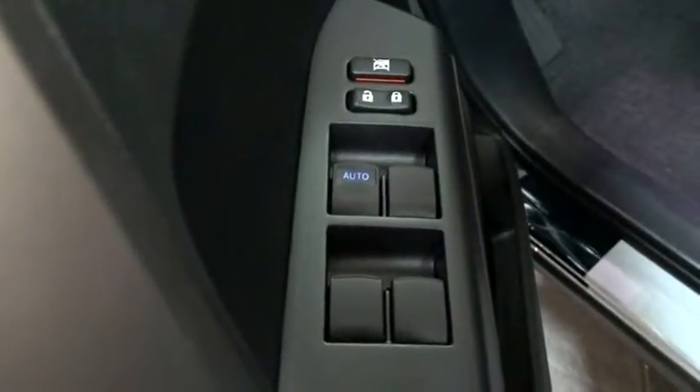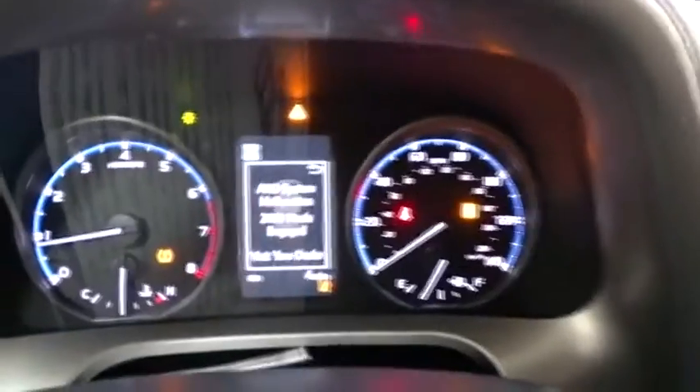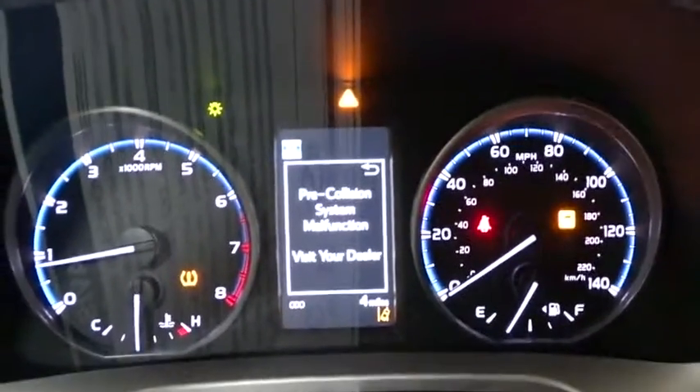Bluetooth, adjustable steering wheel, power steering, cruise control, four-wheel disc brakes, AM-FM stereo radio, rear defrost, CD player, passenger airbag, child safety locks, and power door locks.